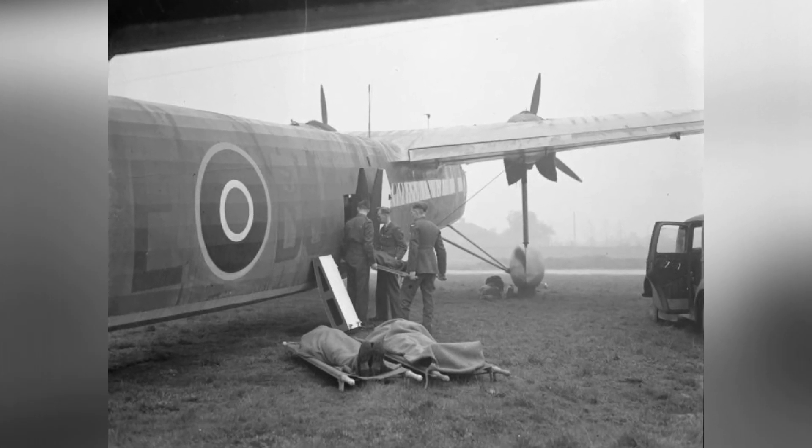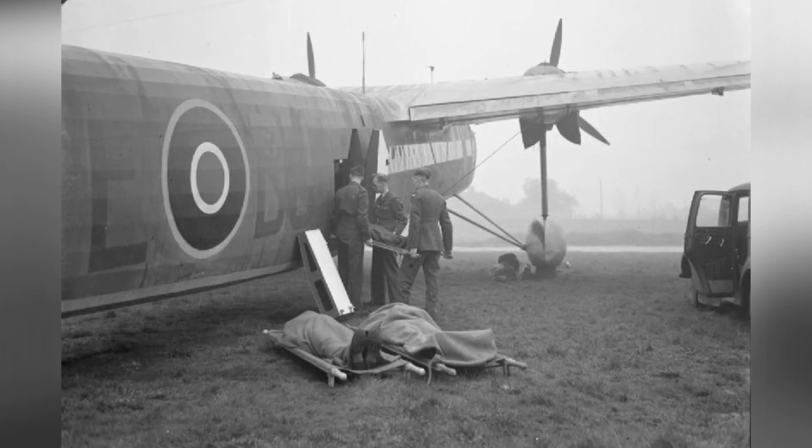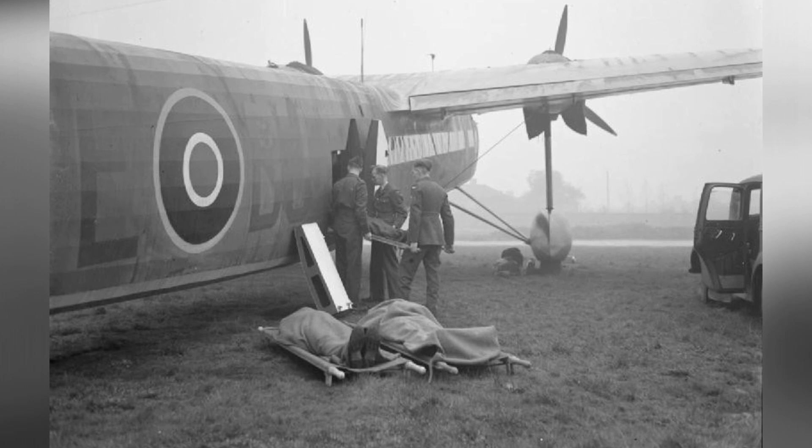In the 1940s, medical orderlies were seen loading injured servicemen onto a Harrow aircraft of No. 271 Squadron RAF at RAF Hendon in London, England.